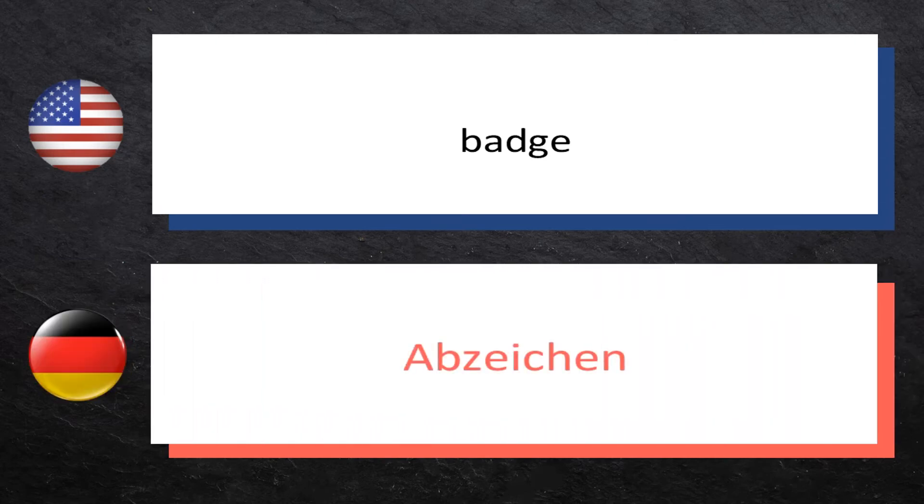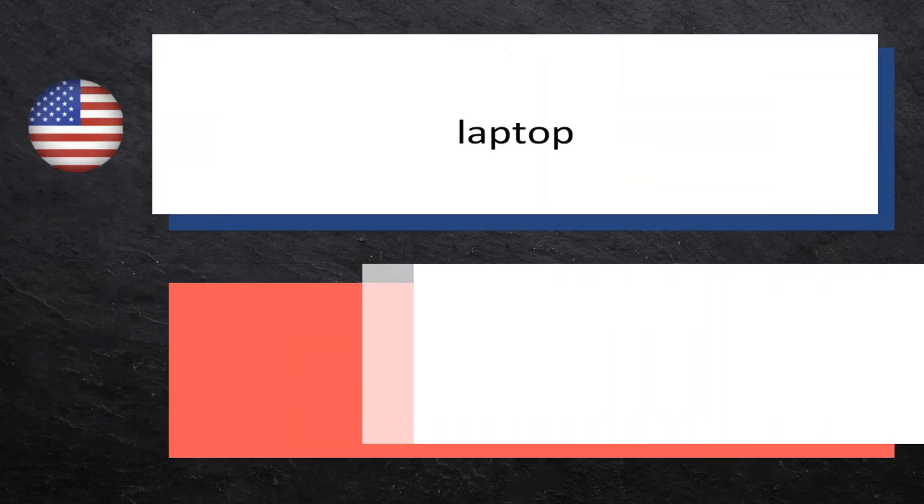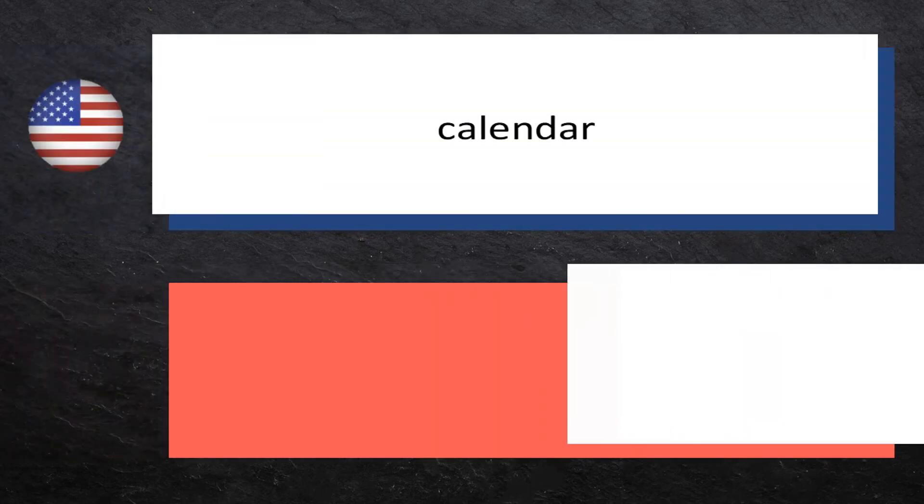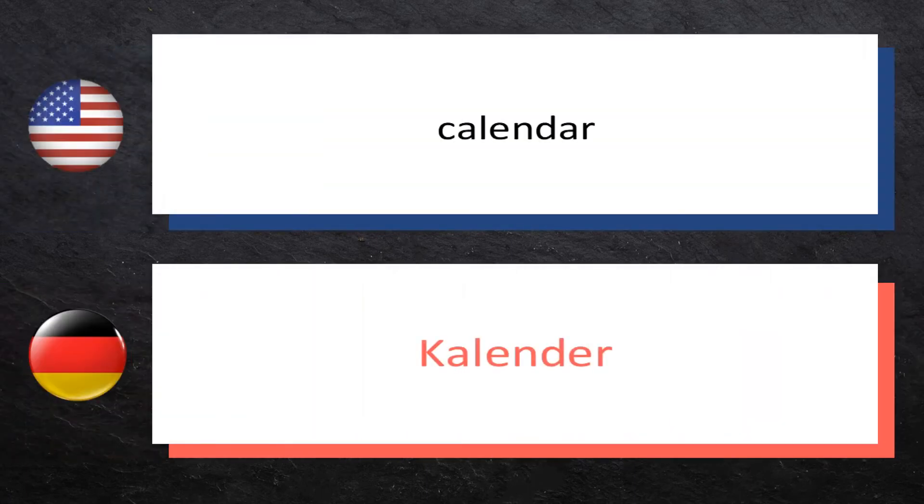Badge — Abzeichen. Laptop — Laptop. Calendar — Kalender.